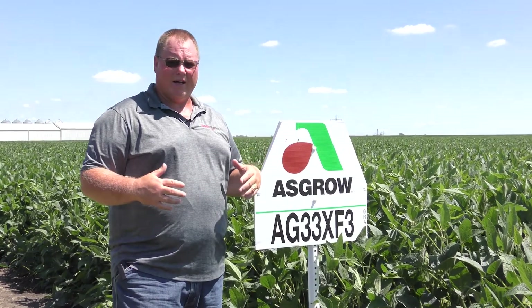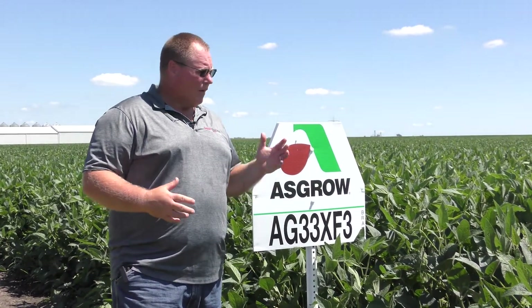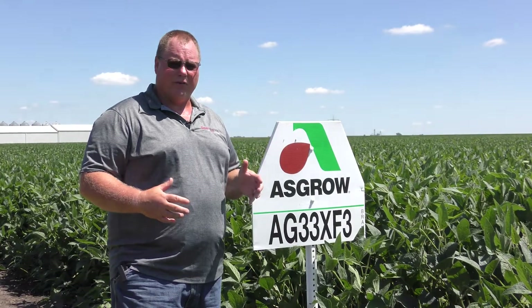We've been looking for a product that has the versatility, the yield, and the agronomics that we had with 34 X6, and we really think we've found that with 33 XF3.